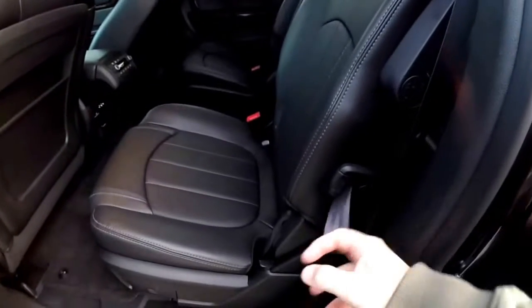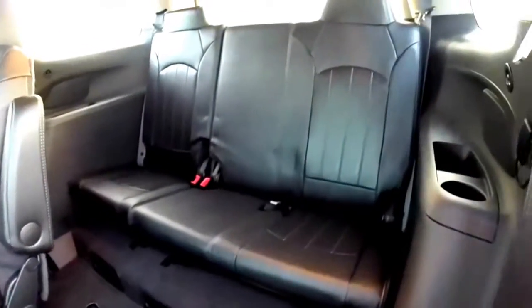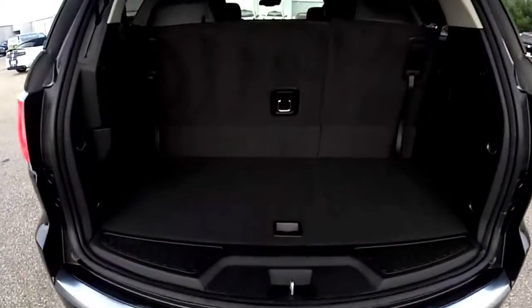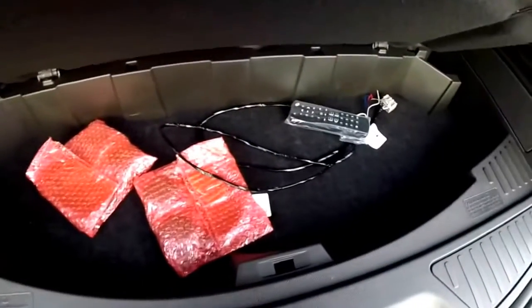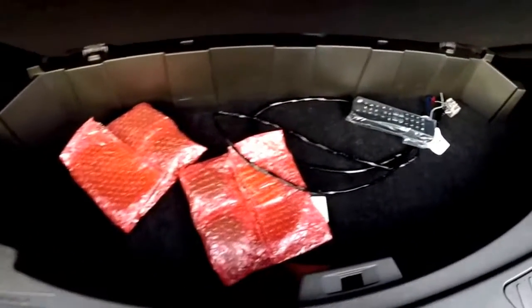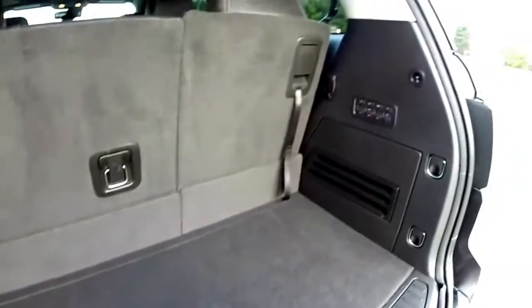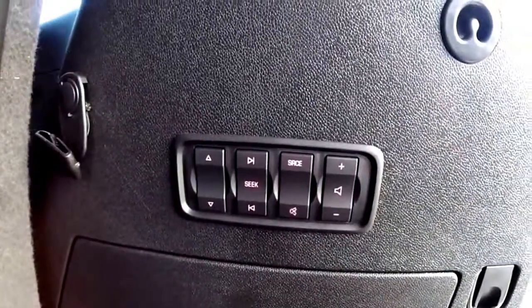Getting into the rear seat is easy — just locate the tether and it holds down. In the luggage area, you'll find wireless headphones and a remote control for your entertainment system. Along the right-hand side trim panel, the audio controls are replicated back here as well.